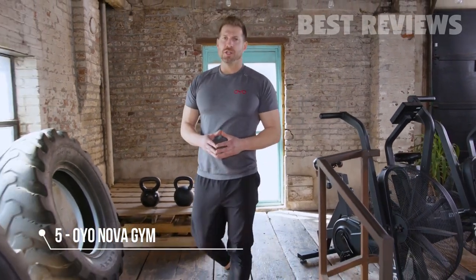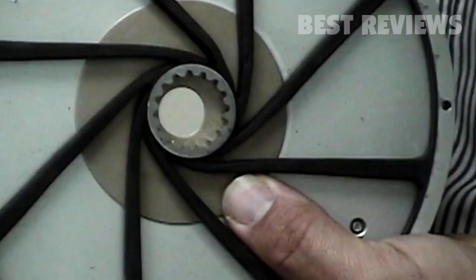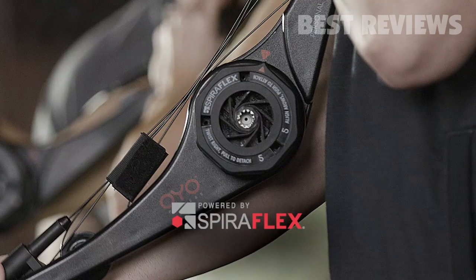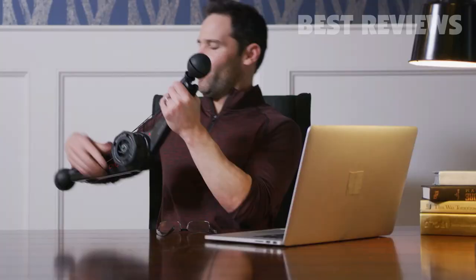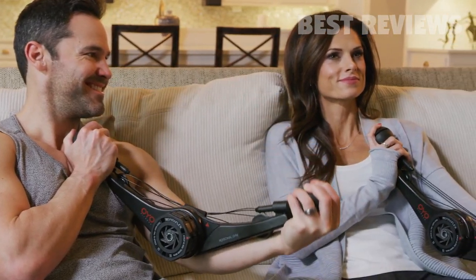We first invented Spiroflex technology for NASA to keep astronauts fit on the International Space Station. We decided to miniaturize Spiroflex to create the OYO gym — a portable gym for strength training at home, in the office, and while traveling. To solve the number one reason people don't exercise: time.